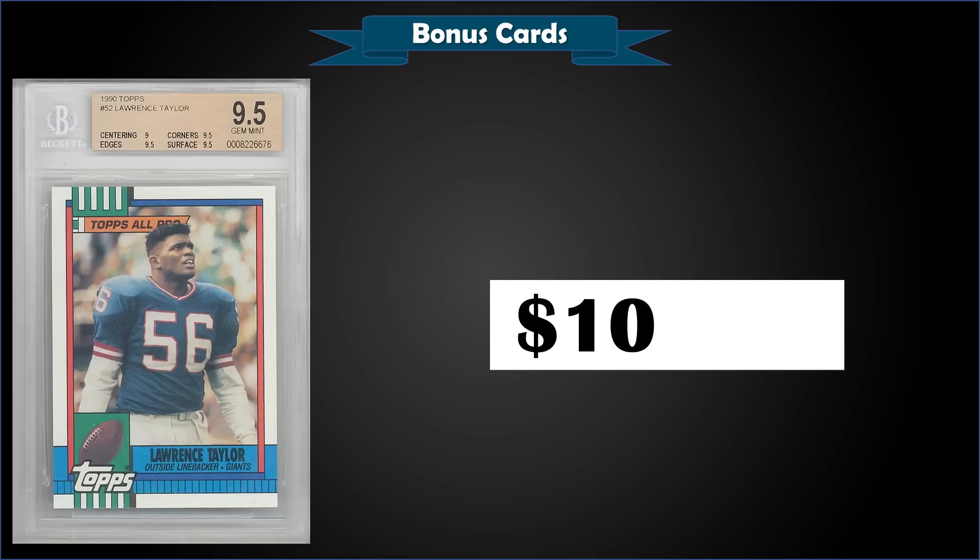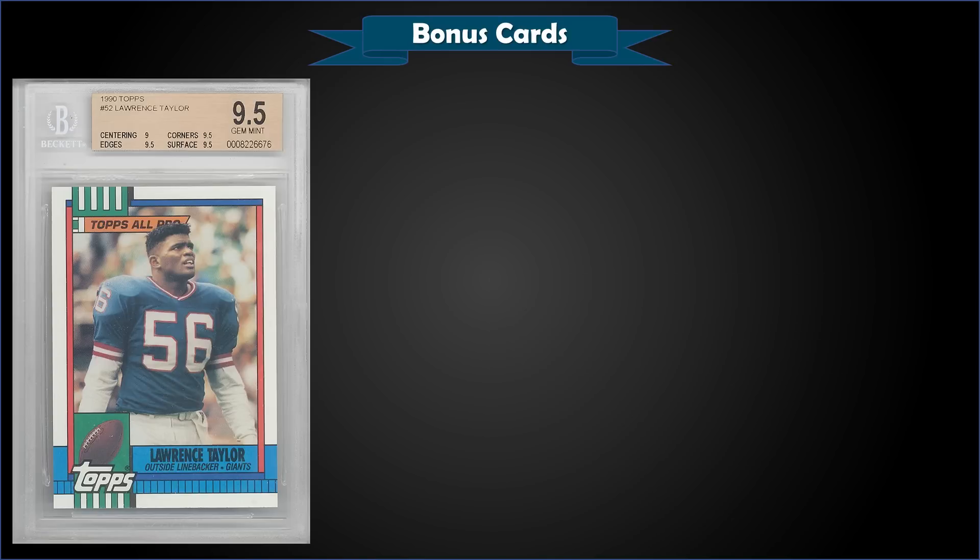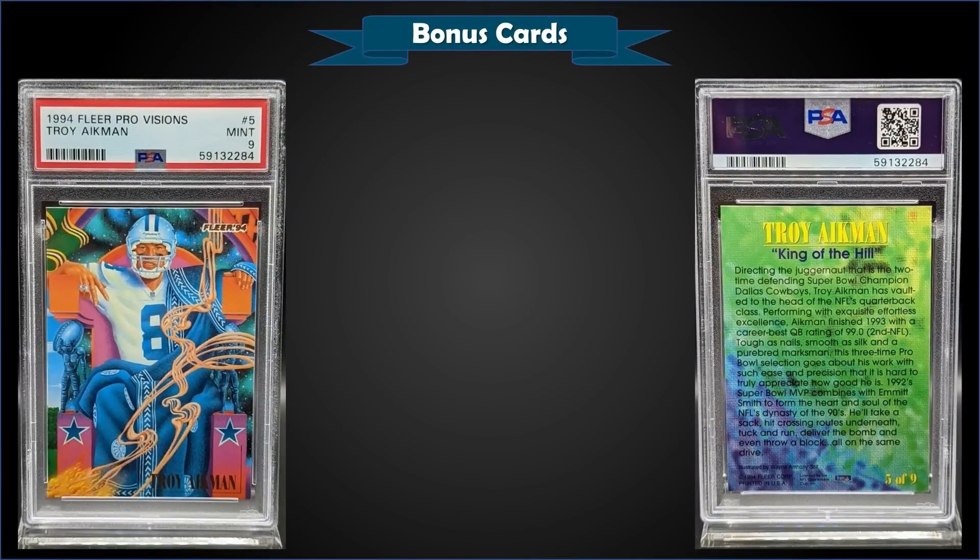From 1990 Topps, we have a Lawrence Taylor base card graded Gem Mint BGS 9.5, which was a fixed price sale for $109.97. It's a pop of only one in a Gem Mint BGS slab with none graded higher. Sub-grades were 9.5 for corners, edges, and surface, and a 9 for centering. For comparison, Gem Mint PSA 10s are a pop of only 79 and typically sell for around $35 to $40.